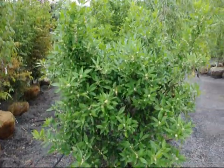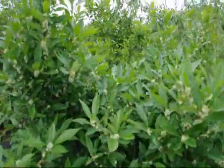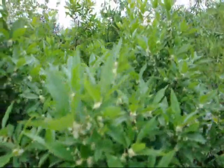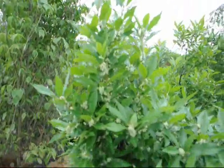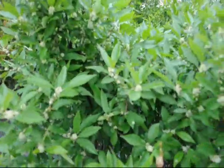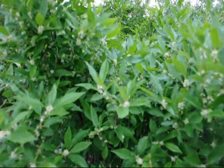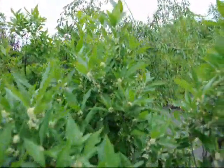This is Ilex verticillata, a winterberry holly. I just want you to see the vast number of bees that are working on this — you can see them in here, they're all over it. They love this bush. It's a nice bush for a wet area, and it can also take standard soils, but it is a wetlands plant so it will work great if you have a wet area.